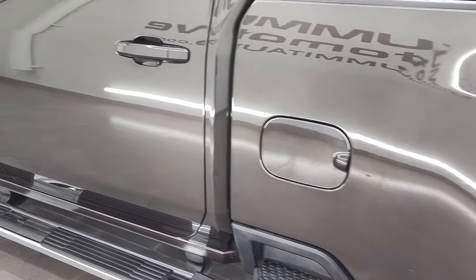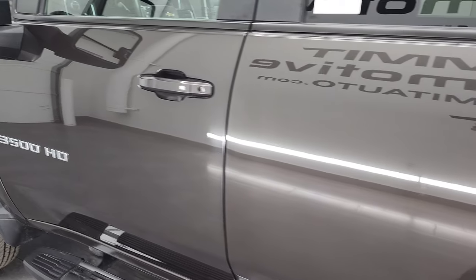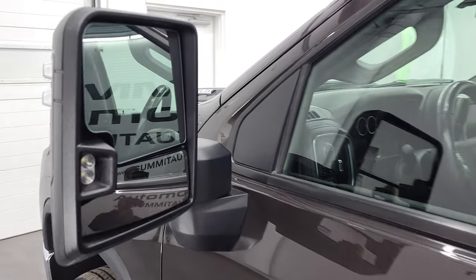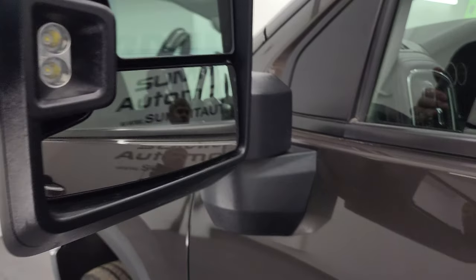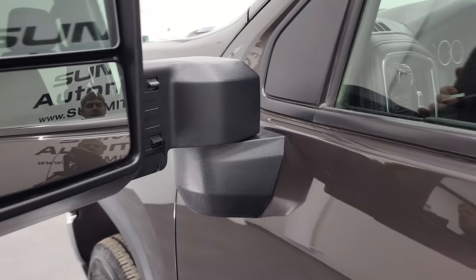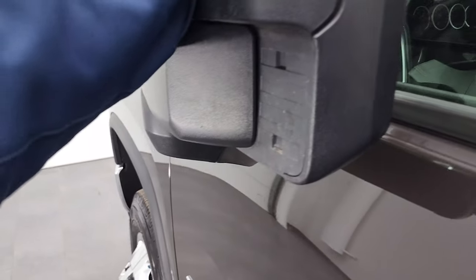Going down the rest of this side of the truck, all looks really good. It does have blind spot monitoring, heated mirrors, LED side lights, and directional signals. These mirrors do telescope out and also fold in.